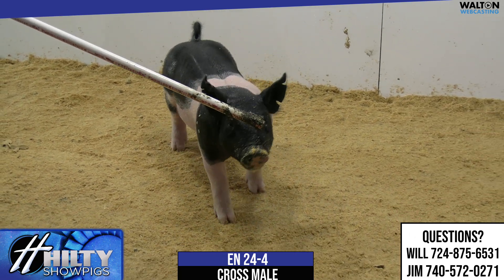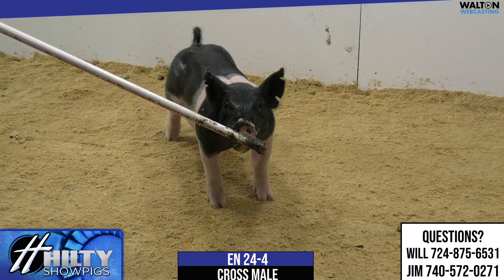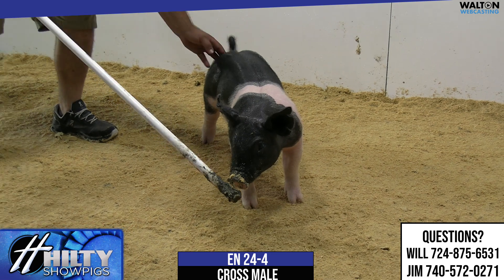Balance, proportions, look, stoutness — this looks like a good, good feeding kind of pig out of a tremendous sow here.